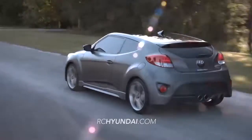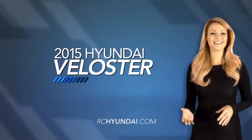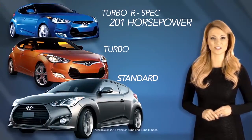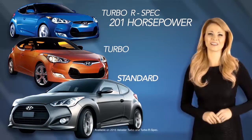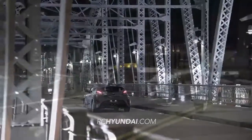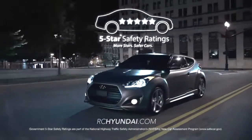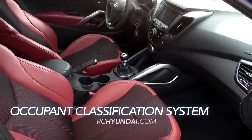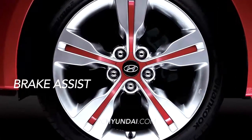The Veloster is available in multiple trim packages, including the Veloster Standard, Turbo, and the all-new Turbo R-Spec, which boasts 201 horsepower. The NHTSA 5-star safety-rated Veloster is loaded with safety features like six airbags, a front-occupant classification system, and brake assist.